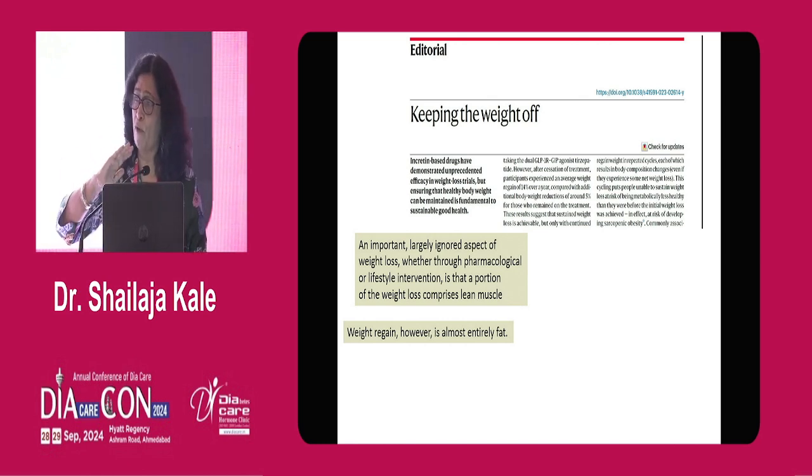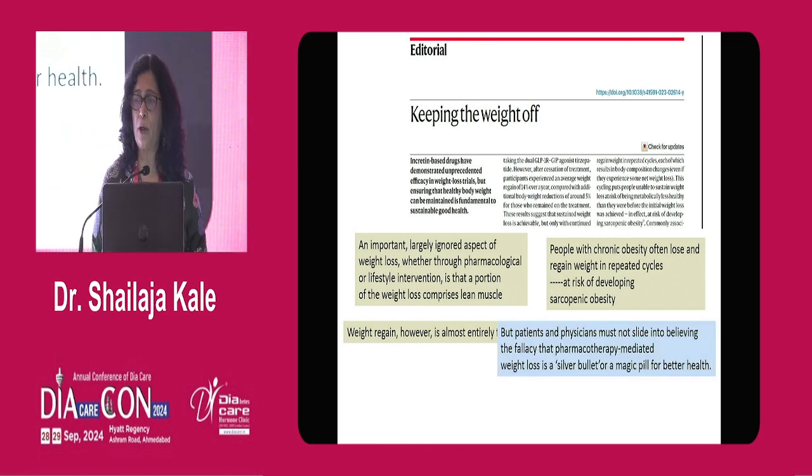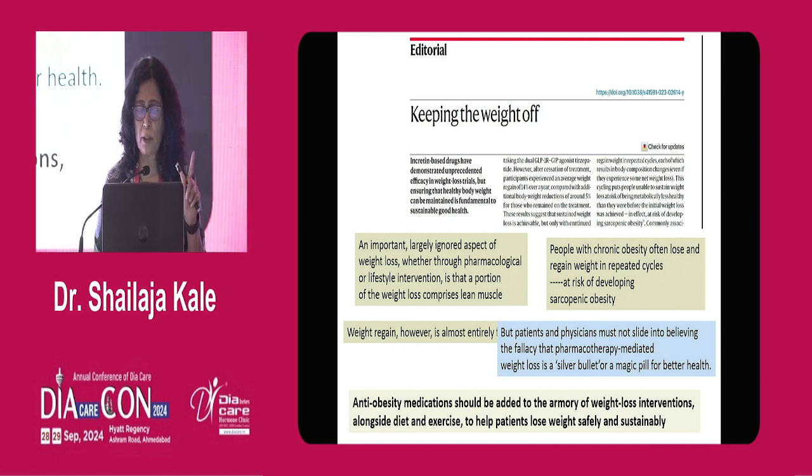There is always weight regain — you know everything about appetite centers and regulation. The regain is almost entirely fat. People with chronic obesity often lose and regain weight in repeated cycles, at risk of developing sarcopenic obesity. Each time they regain, they are getting fat back without the muscle. This aspect of weight management is not being focused on. We are not sufficiently involved in improvement of skeletal muscle health. These drugs should not be used like magic — they should be associated with good skeletal muscle health management. Even with SGLT2 inhibitors alone, so much muscle loss can happen in patients.